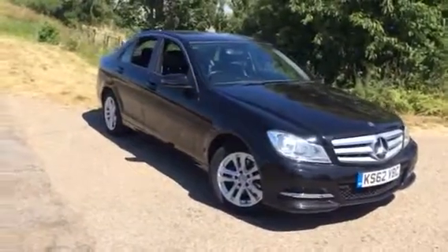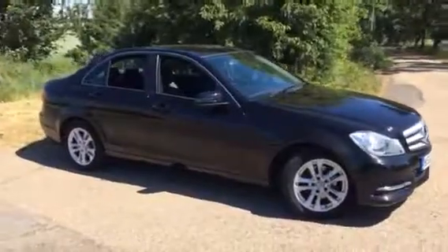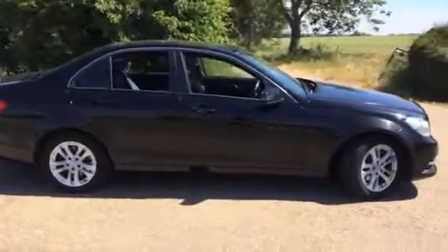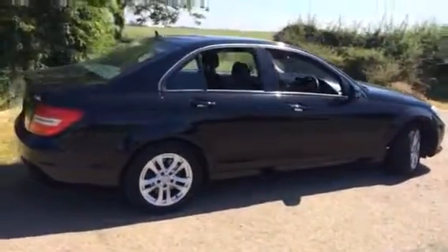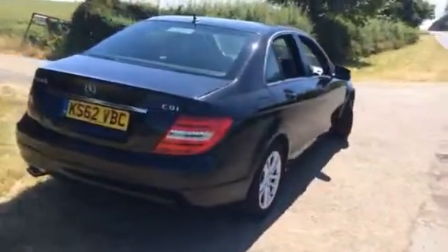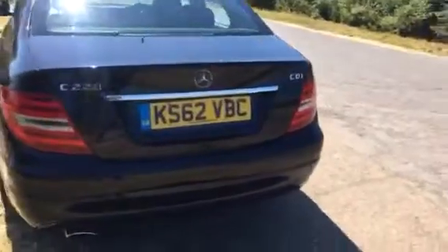Here we have a 2013, 62-reg Mercedes 220 diesel SE spec four-door saloon in black. Only two owners from new with 60,000 miles recorded — a very, very tidy car. Wheels are good, tyres are all good.